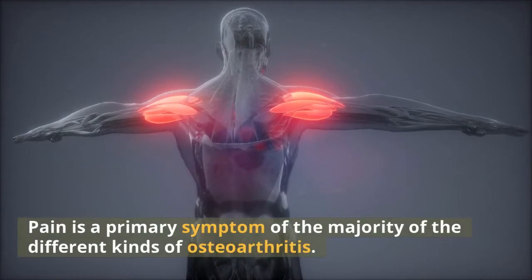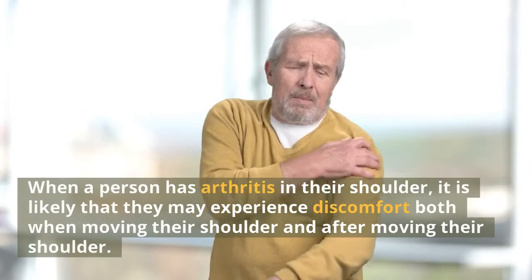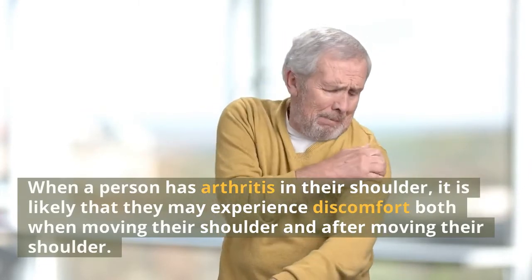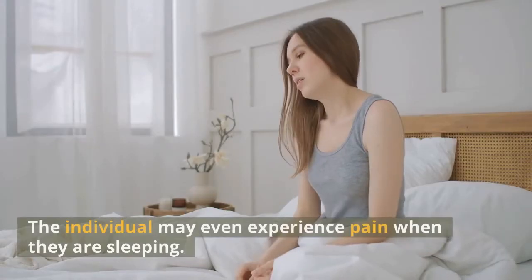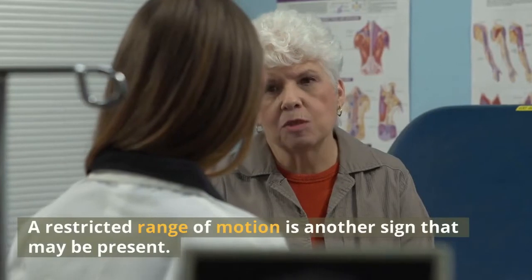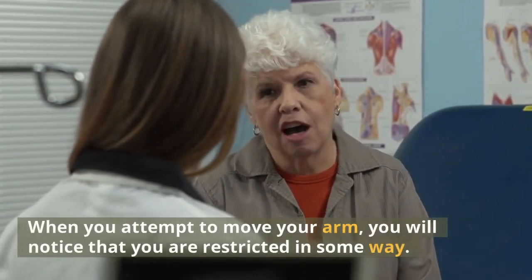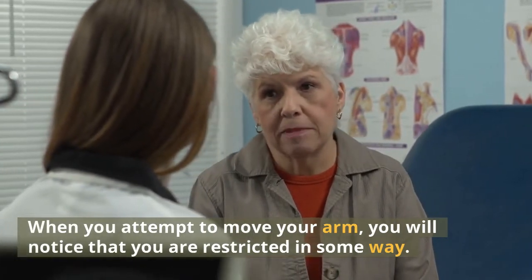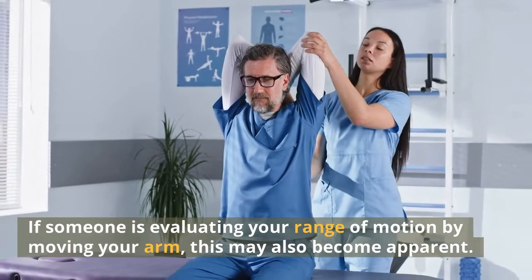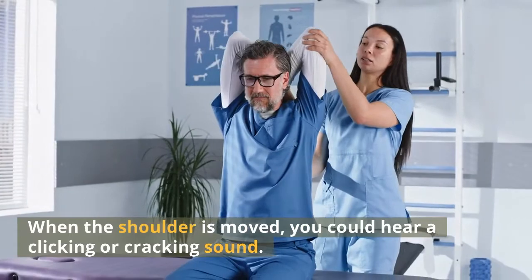Pain is a primary symptom of the majority of the different kinds of osteoarthritis. When a person has arthritis in their shoulder, they may experience discomfort both when moving their shoulder and after moving it. The individual may even experience pain when sleeping. A restricted range of motion is another sign — when you attempt to move your arm, you will notice that you are restricted in some way. When the shoulder is moved, you could also hear a clicking or cracking sound.